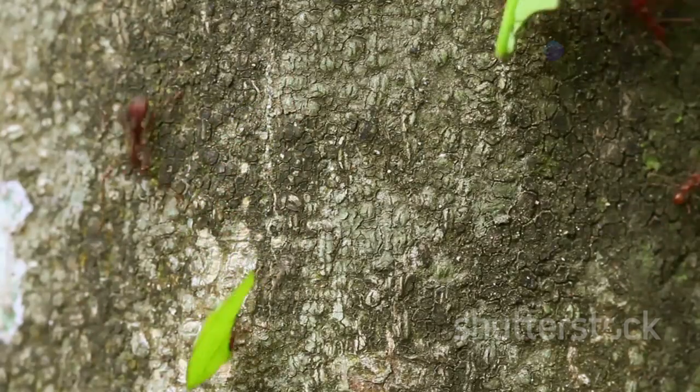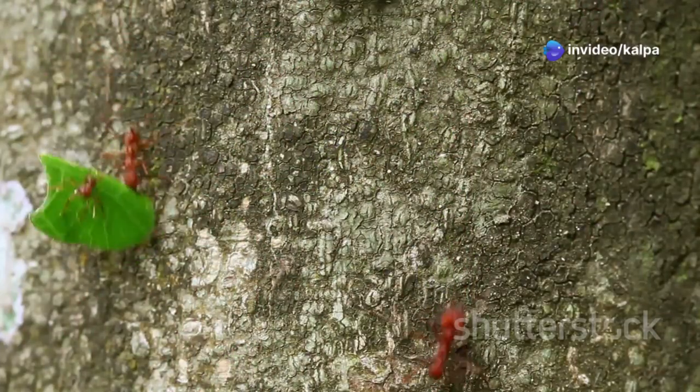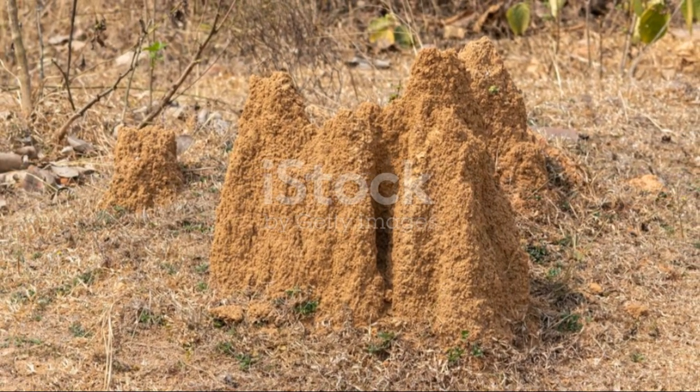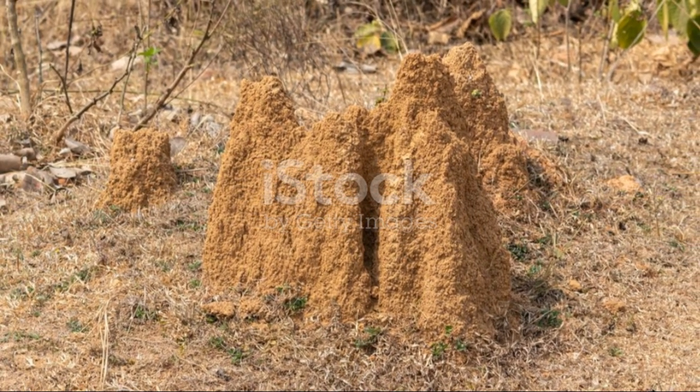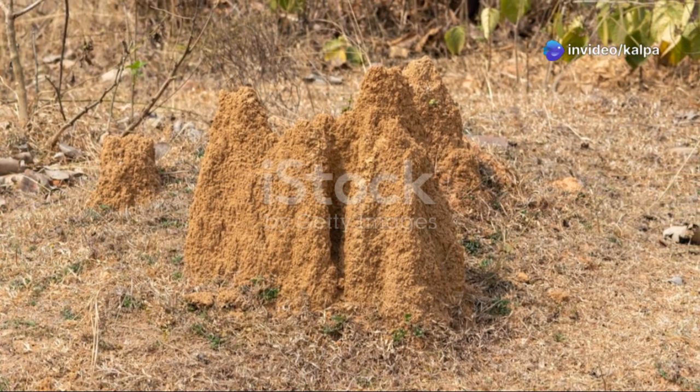These termites are believed to be sensitive to the magnetic properties of kimberlite, which contains magnetic minerals. As they burrow through the earth, they preferentially excavate and transport kimberlite fragments to their mounds, creating a veritable treasure trove for diamond prospectors.